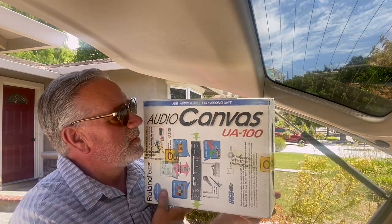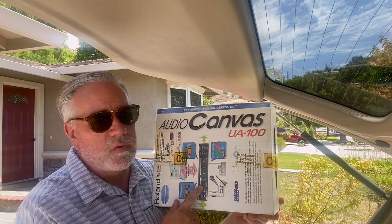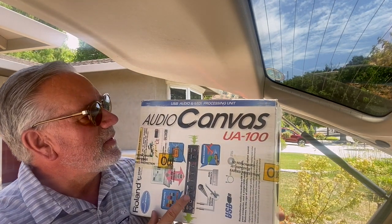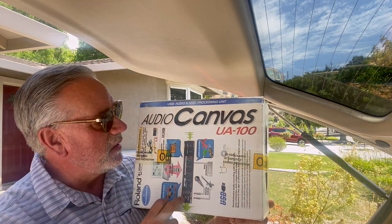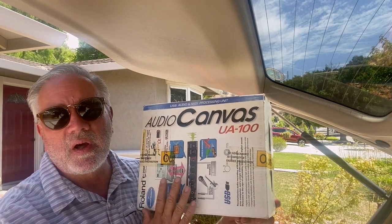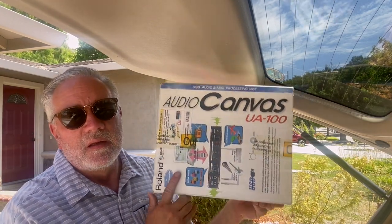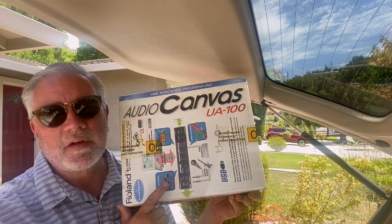Some more electronics — the Audio Canvas UA-100, a USB processing audio mini MIDI unit. A little older tech, but it's all in the box with the manual. This will get me a hundred dollars after paying $10 — super find. Maybe a little bit more, but I think a solid hundred is where we should be.